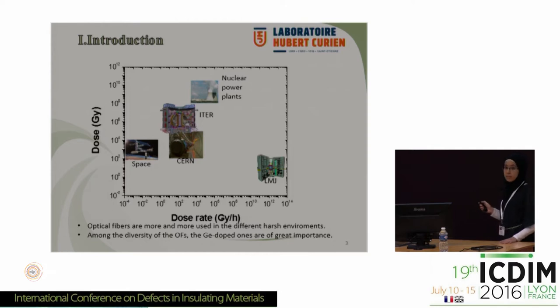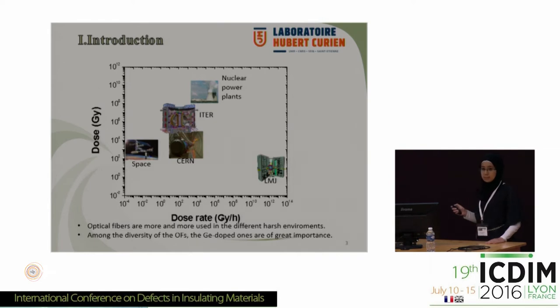Nowadays, optical fibers are more and more used in harsh environments for data transfer and also as sensors. We have several radiative environments such as space, large hadron collider, nuclear power plants, and laser megajoule. We need to take into account several conditions, principally the dose and dose rate of this kind of environment. Among the diversity of optical fibers, the germanium-doped ones are of great importance, since for the telecommunication grade we dope optical fibers with germanium, and we also need its sensitivity to make fiber Bragg gratings.